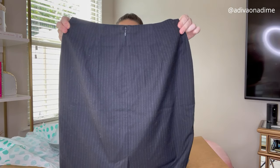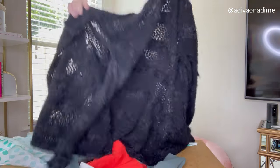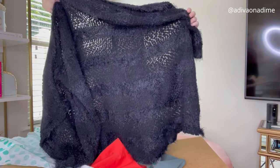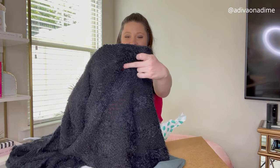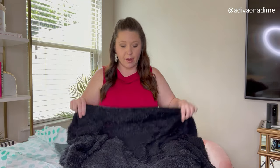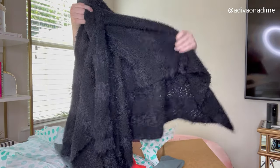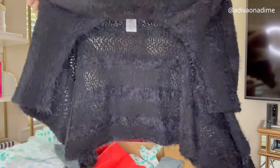This is BCBG Max Azria — I can't say that — and I don't know the size, but I do see a big hole. Y'all see that? Anything defective like this I discount and put on Facebook Marketplace — it's like an online yard sale, people buy it, it does not matter. This is a long sleeve cardigan.